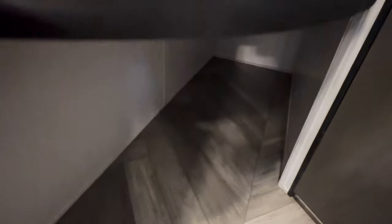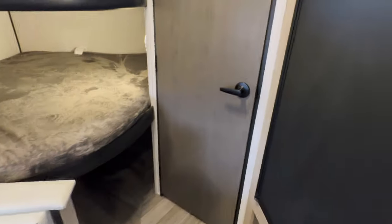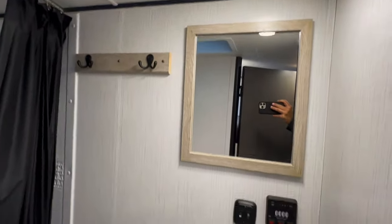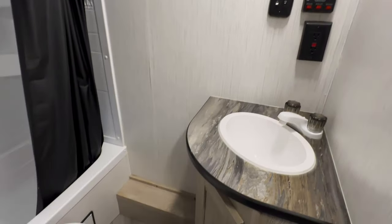One, two, and storage. Out back, we've got ourselves a small tub, stand-up shower, and a fan exactly where it's supposed to be. Awesome.